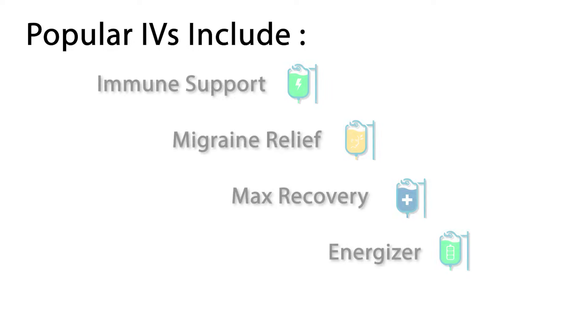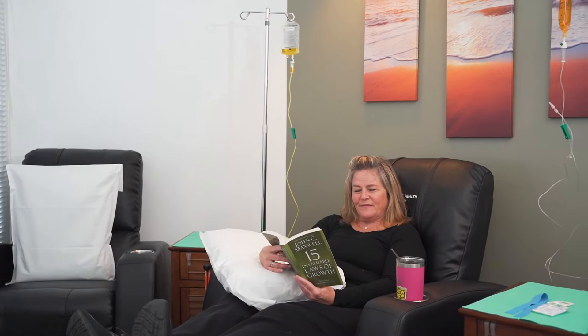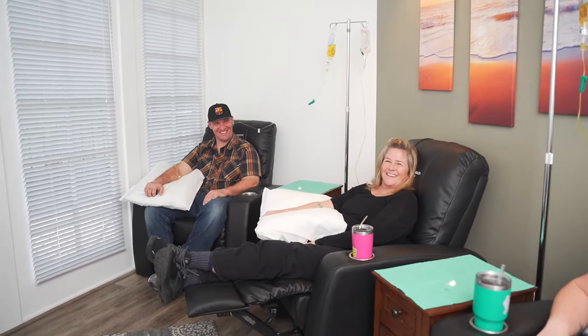Choose your preferred drip from our extensive IV therapy menu, and when you come in, grab a drink, relax with a great book, recline for a cozy nap, or chat with like-minded folks and our friendly staff while you treat your body to a health-boosting therapy.